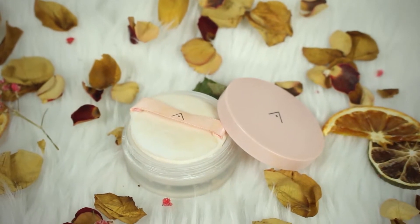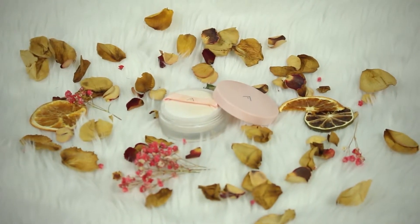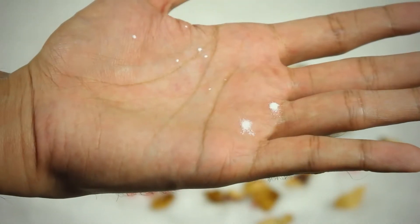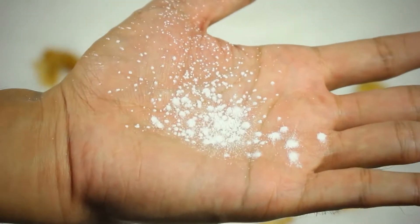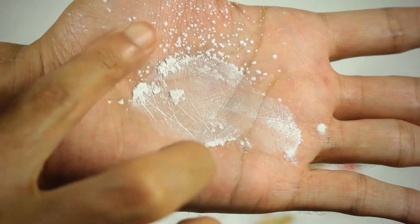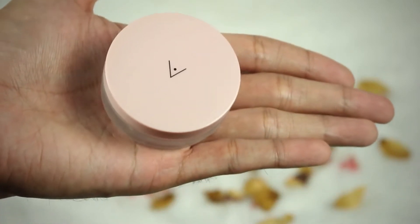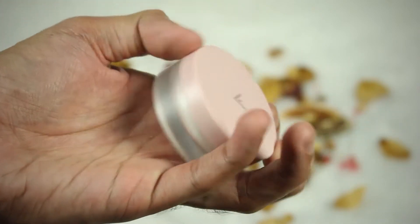So guys, this is the Velvet Peta Loose Powder. This one promised to minimize the appearance of your pores, make your foundation last, and mattifies the skin without dehydration. Its main ingredient is the Altea Flower Seed Extract, which is said to contain antioxidants that invigorate and hydrate the skin. The size is really small that it can fit in your pocket, perfect for people who's always on the go and needs a quick touch-up.